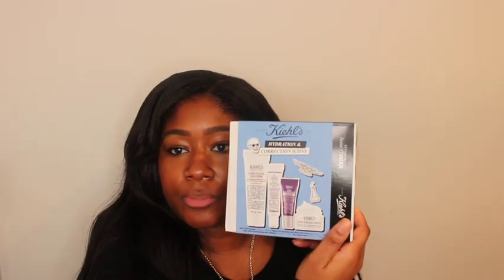Another gift with points is the Kiehl's Hydration and Correction Icon set. It has the Ultra Face Cleanser, the Retinol Skin Renewing Microdose Serum, the Super Multi-Corrective Eye Zone Treatment, and the Ultra Facial Cream. I haven't tried the retinol serum or the super corrective eye zone treatment, so I'm excited to try those for the first time.